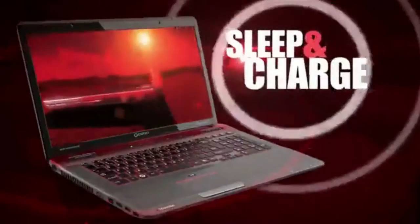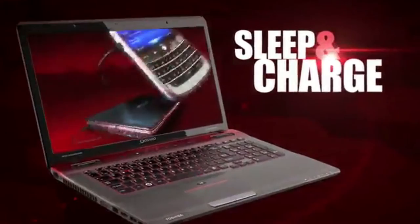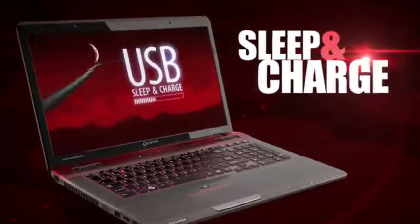USB sleep and charge is another practical innovation that can power and charge your smartphone or MP3 player. Now your portable devices can keep up with you.